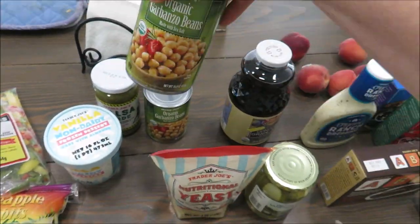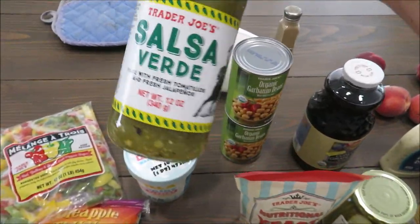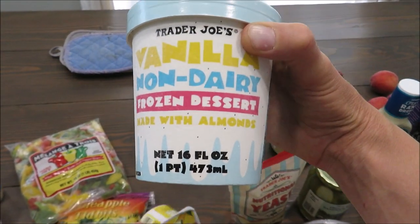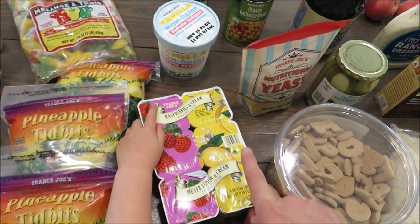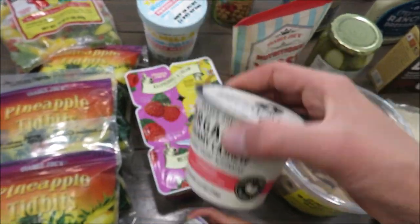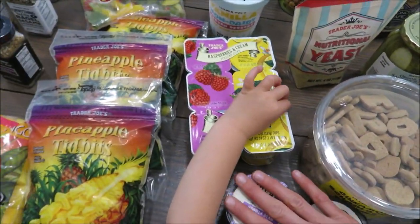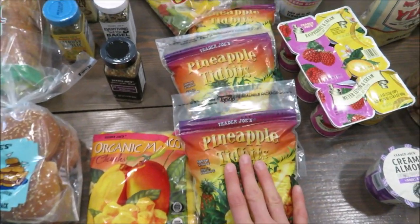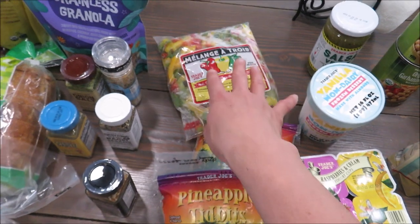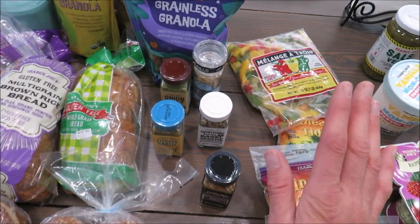I got two cans of garbanzo beans for my salad, and the salsa verde — that's really good on chicken in the crock pot, so it's a staple every time I go. Their vanilla non-dairy ice cream is so good, so I grabbed some of that. The kids picked out lemon raspberry yogurt, and for me I got a cashew strawberry yogurt and an almond vanilla yogurt — I've never tried those before. For frozen items I got mangoes and pineapple for smoothies and frozen colored bell peppers, which we love having on hand until our garden peppers start producing.